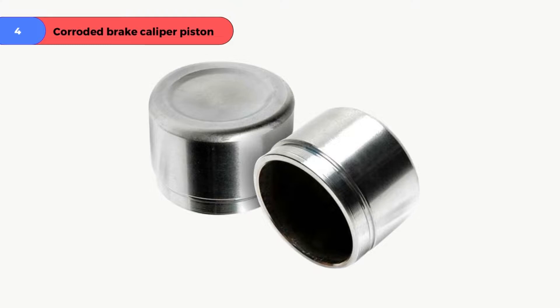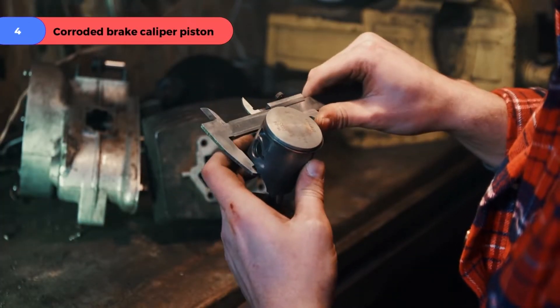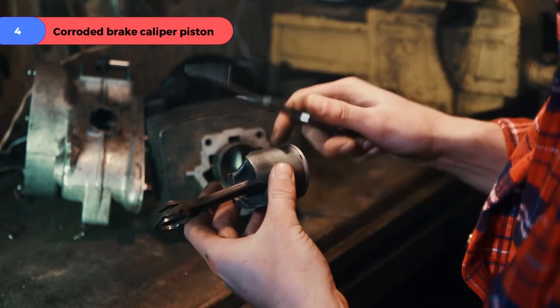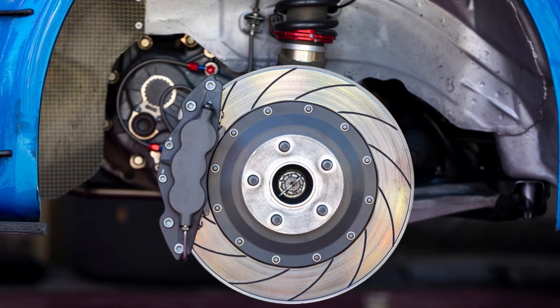Problem number four: corroded brake caliper piston. If you think your brake calipers aren't releasing appropriately, you should have a skilled and experienced mechanic check them out and fix them as rapidly as possible. Getting behind the wheel can never be wise when your brakes aren't working correctly.